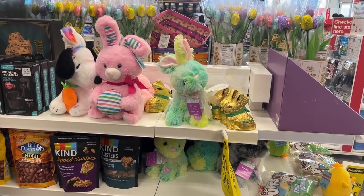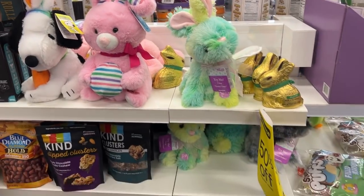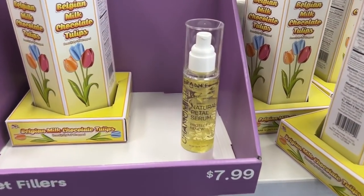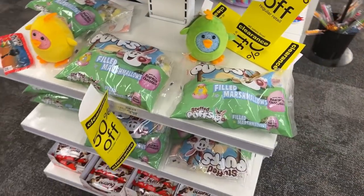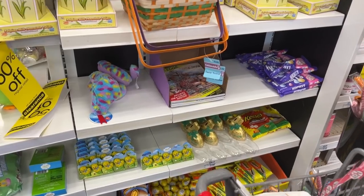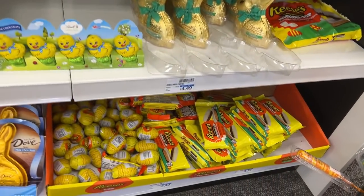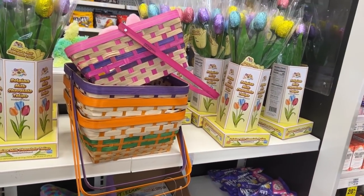I wanted to mention the Easter clearance — it has hit 90% off at my store for stuffed animals, little Easter theme items including a small serum with flower petals, and even some earphones. The candy rang up at 75% off for me, though it may differ at your store. Easter baskets are also 90% off. I did post pictures over on my Instagram if you want to check those out.